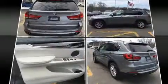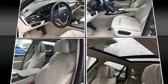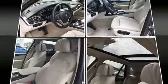BMW infused the interior with top-shelf amenities, such as heated door mirrors, rain-sensing wipers, blind-spot sensor, and power front seats.